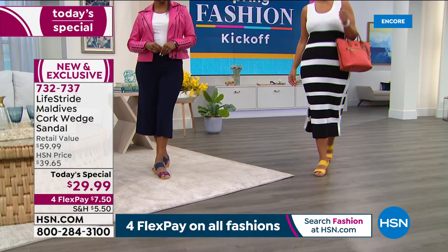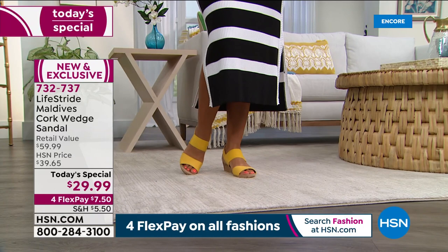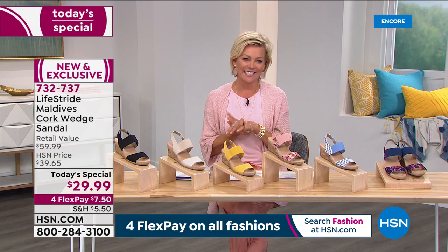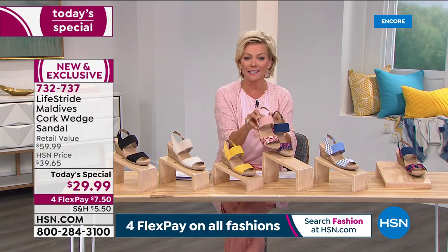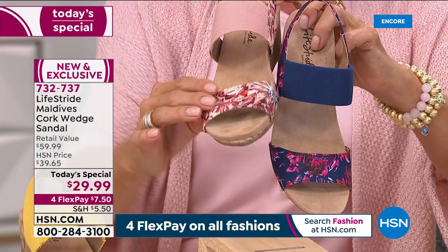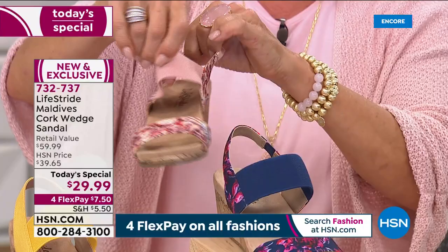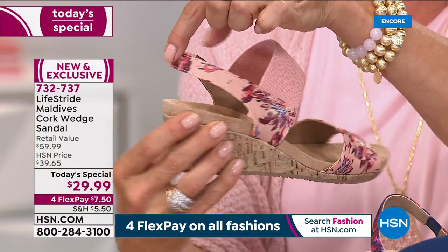Yellow can work with so many colors — white, denim, a floral sundress, any kind of print. That's what's great about solids: you can pair them with a stripe, a print, a floral. There are so many exciting things coming up in the spring fashion series we're kicking off tonight — including florals. This year florals are being done so beautifully, and we have two floral prints in the sandal tonight.